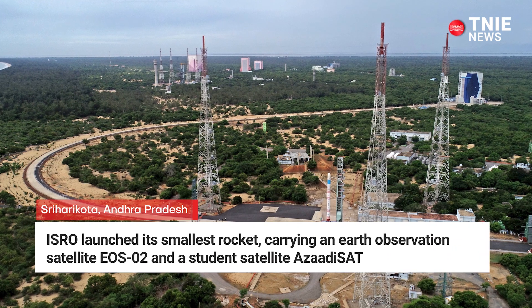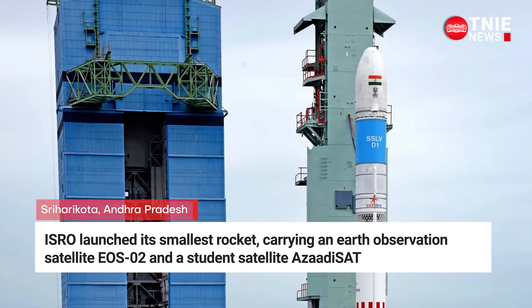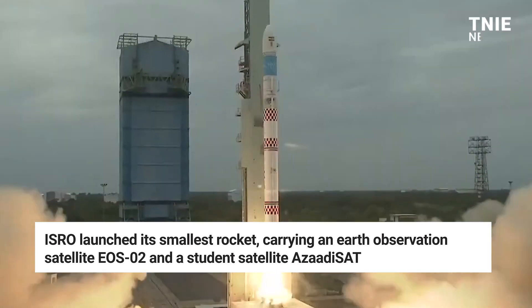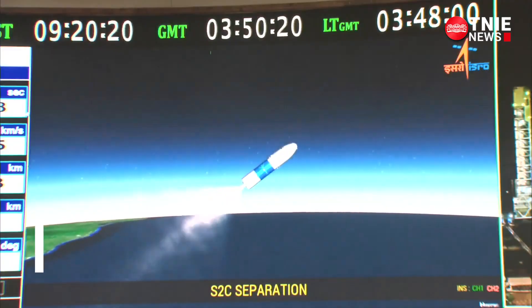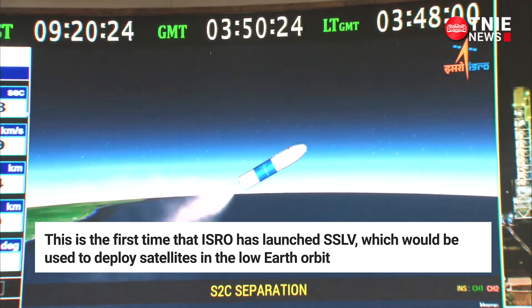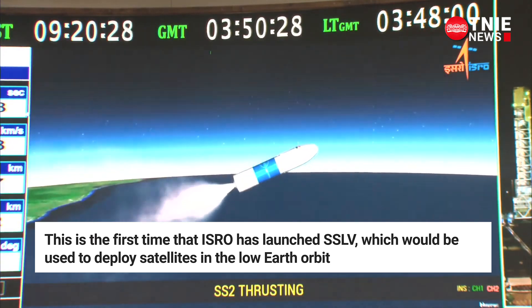The Indian Space Research Organisation launched its smallest rocket carrying an Earth Observation Satellite EOS-02 and a student satellite Azadi Sat from the spaceport in Shriharikota on July 7. This is the first time that ISRO has launched a small satellite launch vehicle, which would be used to deploy satellites in the low-orbit Earth.